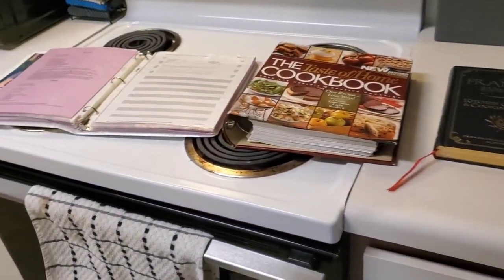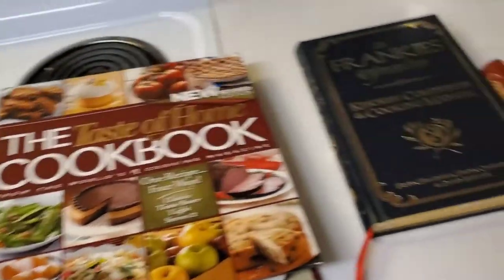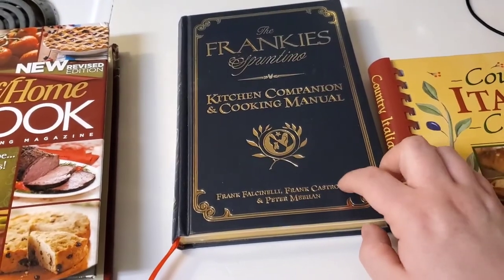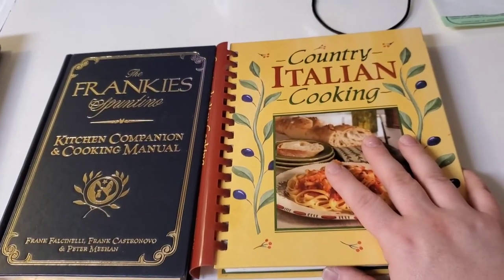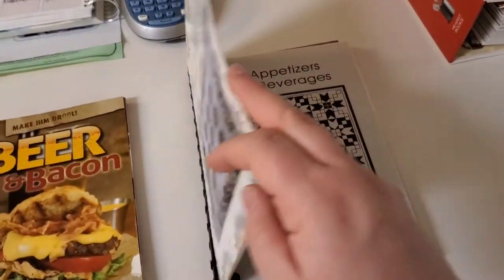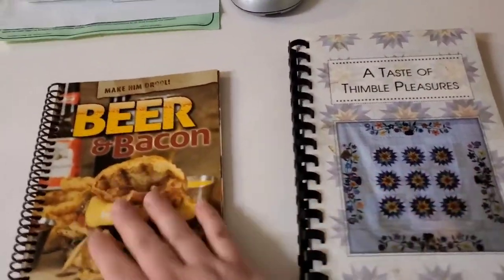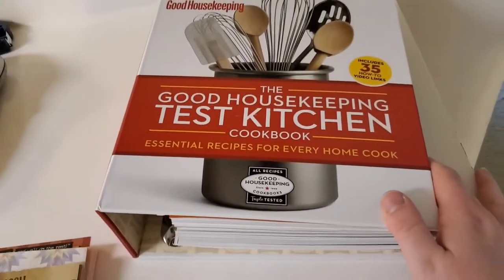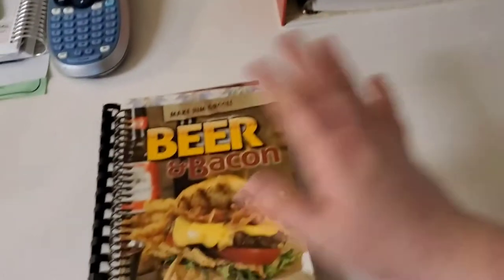I pulled all my recipe books out. This binder with everything printed out I use quite frequently, so it's definitely staying. We use about three or four recipes out of a couple of these marked cookbooks, so I'll make copies of those and pack the books away since they're nice ones I don't want to get rid of. This one we've never used, so it's going in the donate box. Another is my mother-in-law's quilting guild cookbook - it's special so I want to keep it in storage.